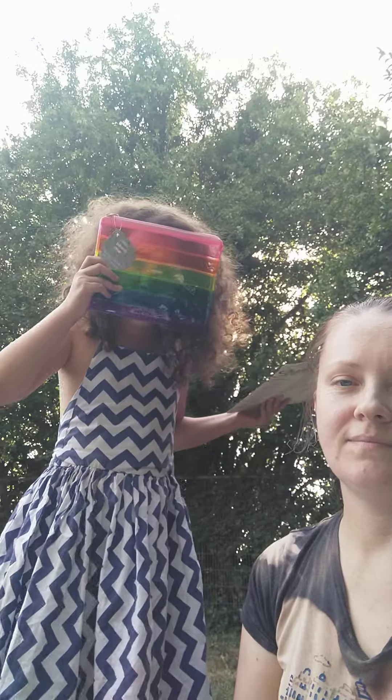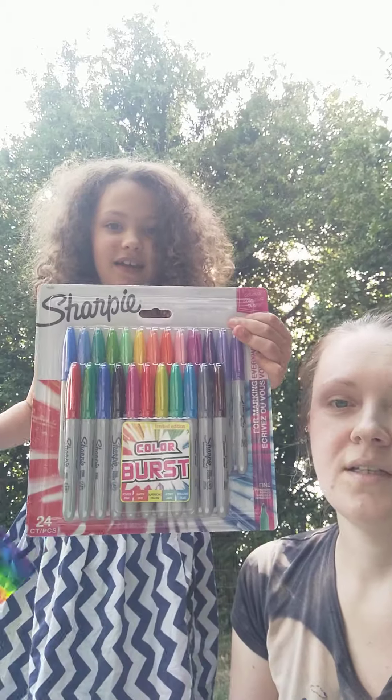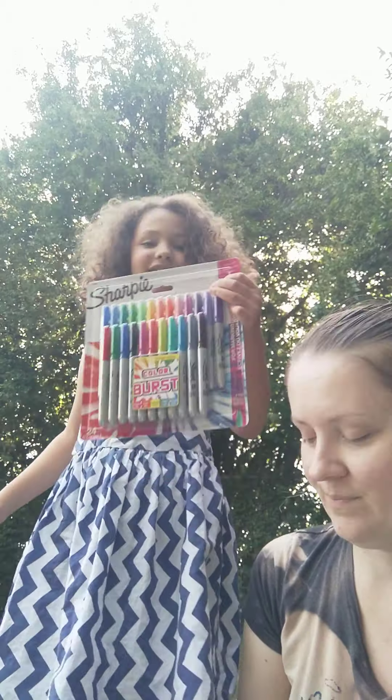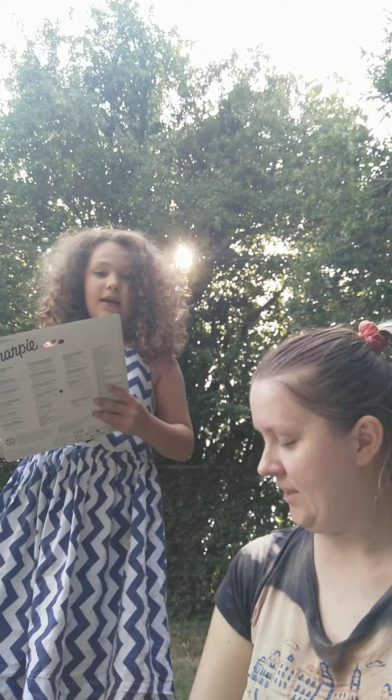So what I got was a rainbow pencil case. This is awesome. And this is awesome. Wish I had one too. It's a Sharpie colour burst, limited edition. There's a power pink, racy red, super sonic yellow, a jet set jade and a brilliant blue.